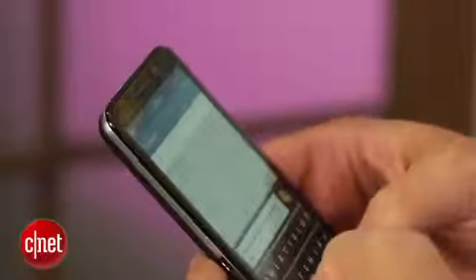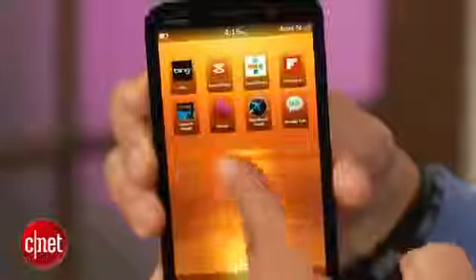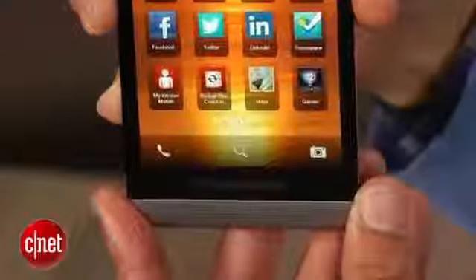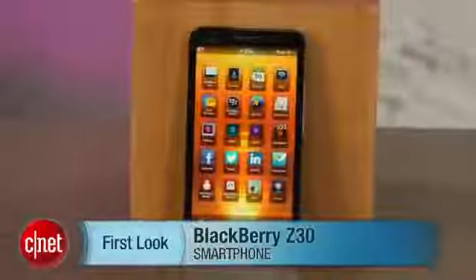Powering the Z30 is a 1.7-gigahertz Snapdragon S4 Pro processor with quad-core Adreno graphics, backed up by 2 gigabytes of RAM and 16 gigabytes of internal storage. I'm Brian Bennett for CNET, and you've just taken a first look at the BlackBerry Z30.